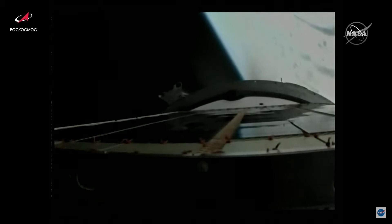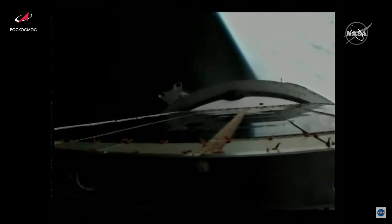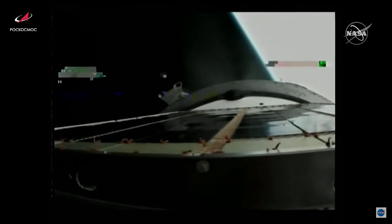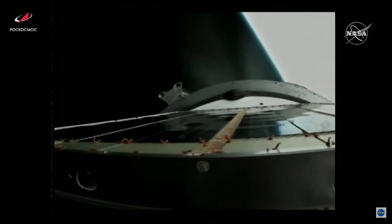Basically the Russian version of everything's nominal — 'Polyot normalny.' Well, that's from Progress specifically. Just over seven and a half minutes into flight, the Progress now traveling 14,000 miles per hour, 124 miles in altitude, that trajectory is flattening out, about one minute of powered flight remaining.